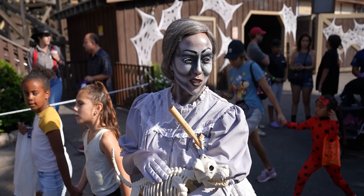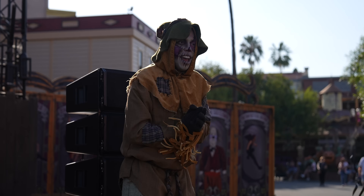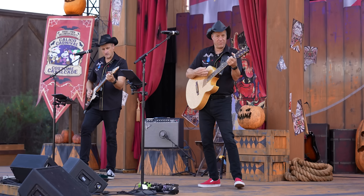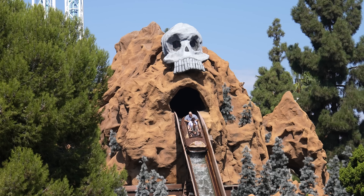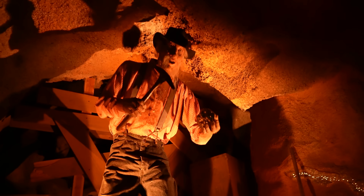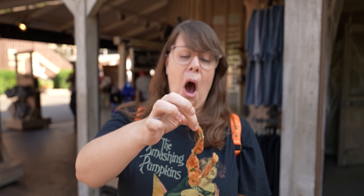Hello everybody, welcome back to Ordinary Adventures. We're back at Knott's Berry Farm for Knott's Spooky Farm. This is the family-friendly Halloween event that happens every weekend in October, and we're gonna check out some of the entertainment, some of the characters, eat some of the food, ride some of the Halloween-themed rides. See some creepy crawlers — it's gonna be fun. Come with us on this adventure.